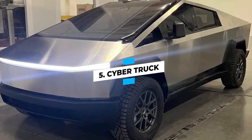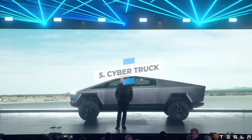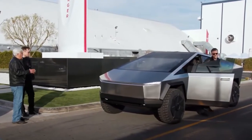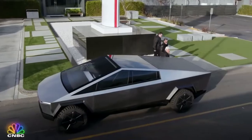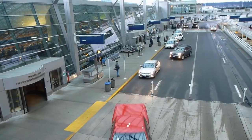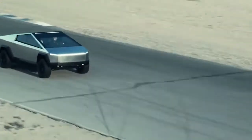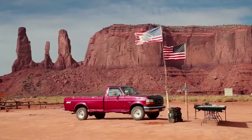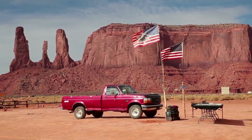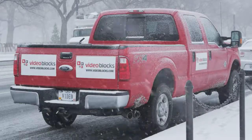Number 5: Cybertruck. Cybertruck is the most anticipated Tesla ever. The truck holds this position for two reasons. First, its design is futuristic and looks exactly like something out of a sci-fi comic book. Musk chose that look because, according to him, all pickup trucks look precisely the same once you get rid of their brand markings. Secondly, Cybertruck is, in fact, a pickup truck, and pickups are the most commonly used cars in the U.S. and the best-selling models in Europe.